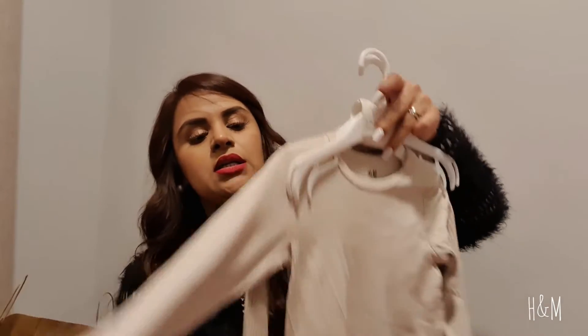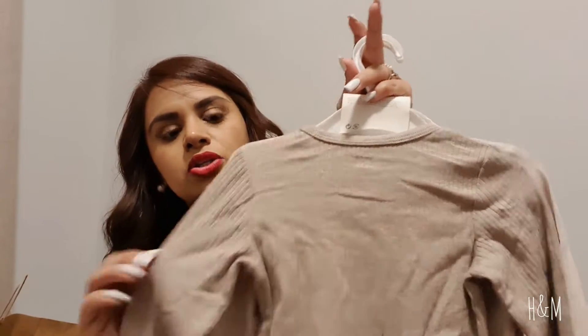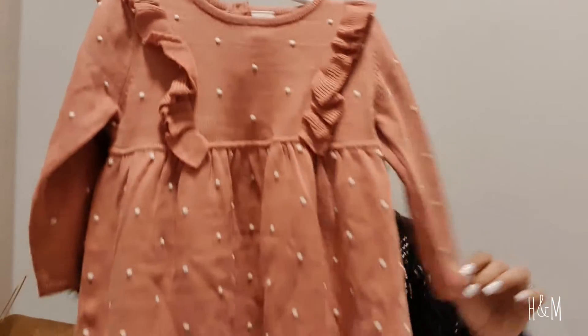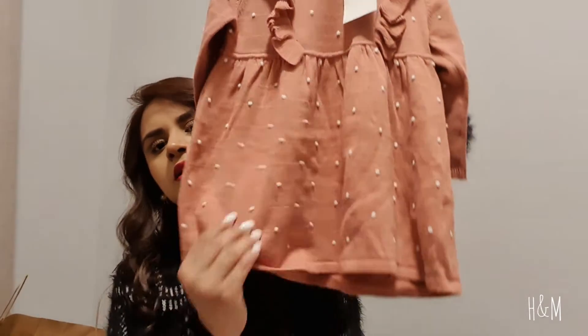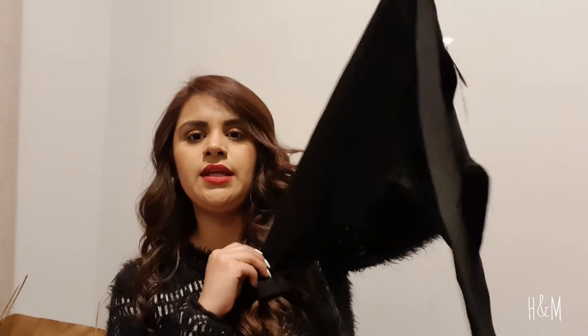I got her three onesies in a brownish color, cream, and white. I also got her this super cute dress with polka dots. This is actually the only item I sized down to 9 to 12 months because the 12 to 18 months was huge on her. It's pretty cute and basic. I also got her two pairs of leggings — just black ones.